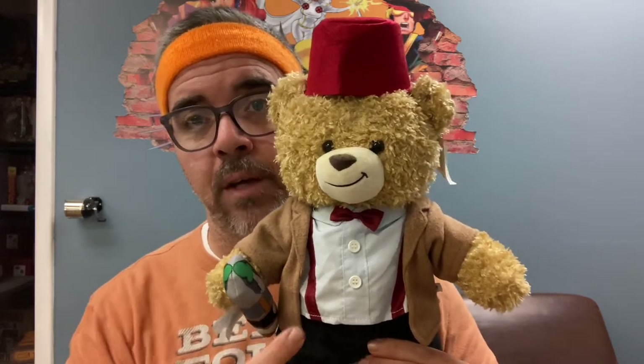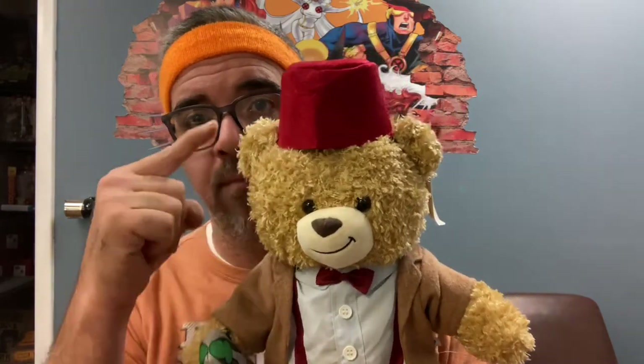This is the Matt Smith version and you can tell he has a bow tie. Bow ties are cool and he wears a fez now. Fezes are cool.